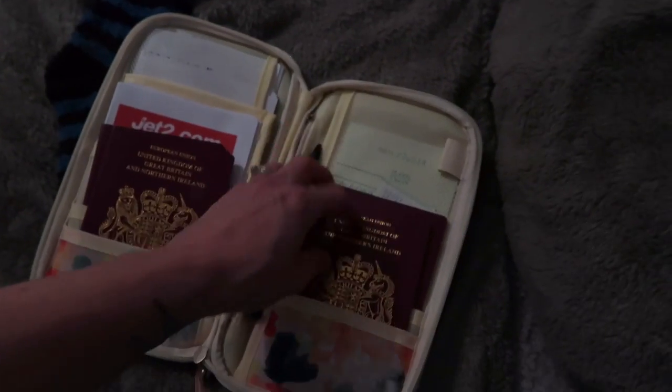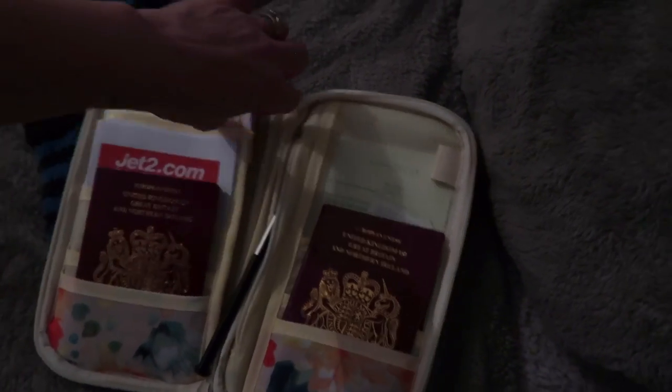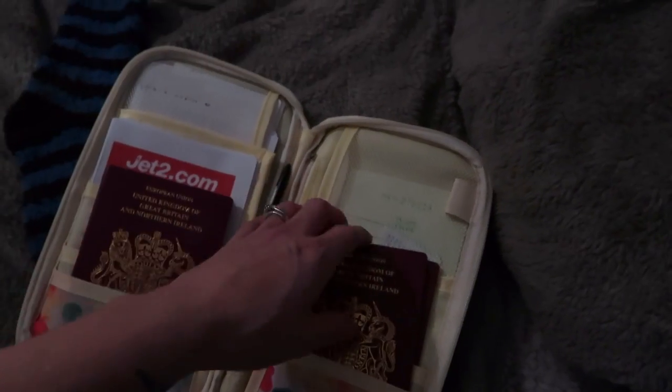As for my bag, I still need to add my MacBook, camera, and phone. So far I've got a pair of fluffy socks — I can't fly without them — and this little wallet which is really handy, got it off Amazon for about six or seven pounds. It literally holds everything: pens, passports, a space for all your euros when we get them changed, our tickets, and all our insurance and hotel information.